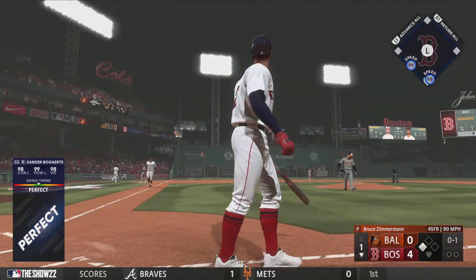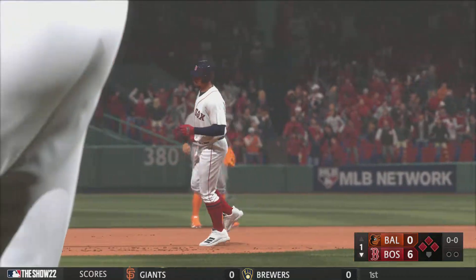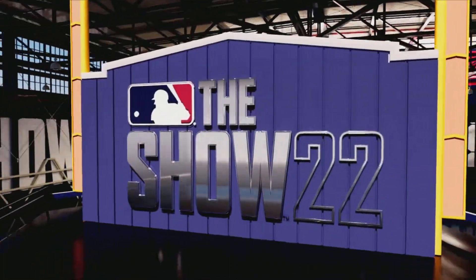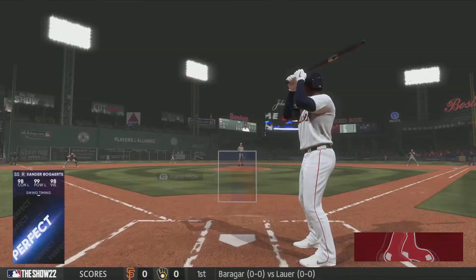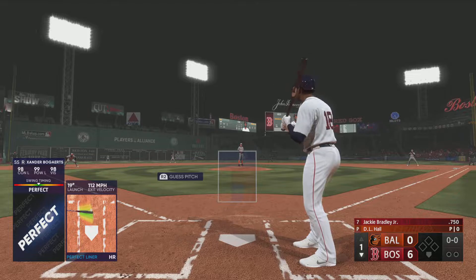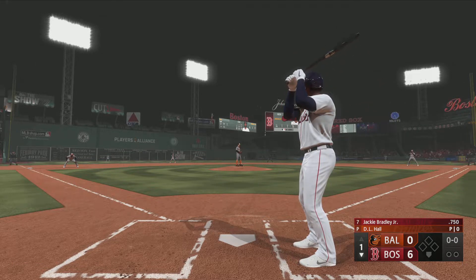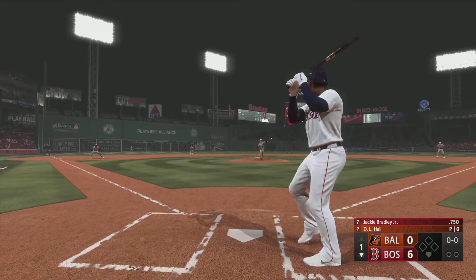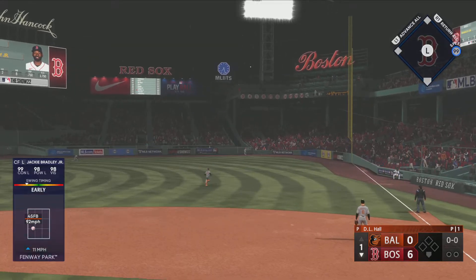Now this one's blasted deep to left, way back there — on its way and out of here. Xander Bogarts hits one out, his fourth home run of the season, and they add a couple more. It's 6-0. Here comes the skipper and we're going to see a pitching change — Bruce Zimmerman won't go any further tonight. As he heads off, we'll step aside. Back with the new pitcher after this break.